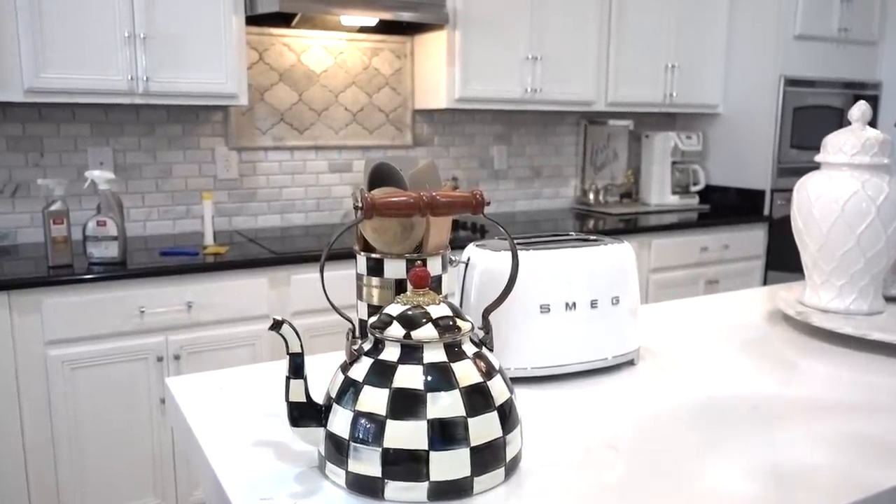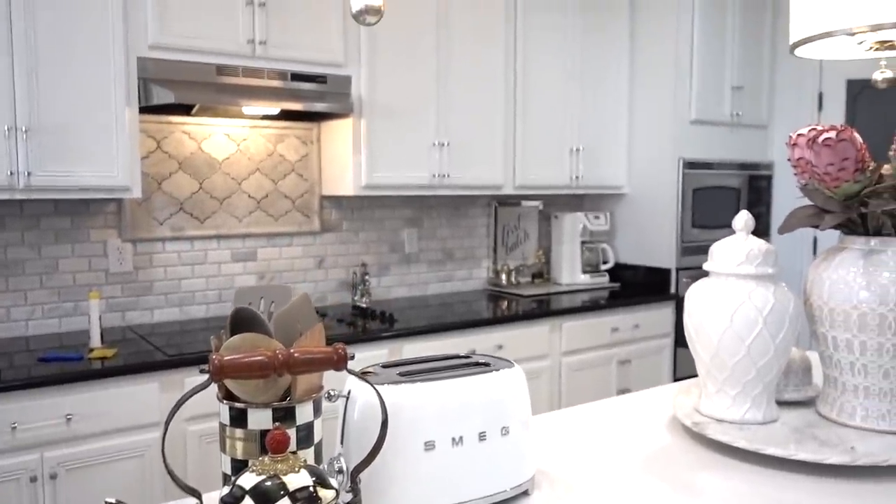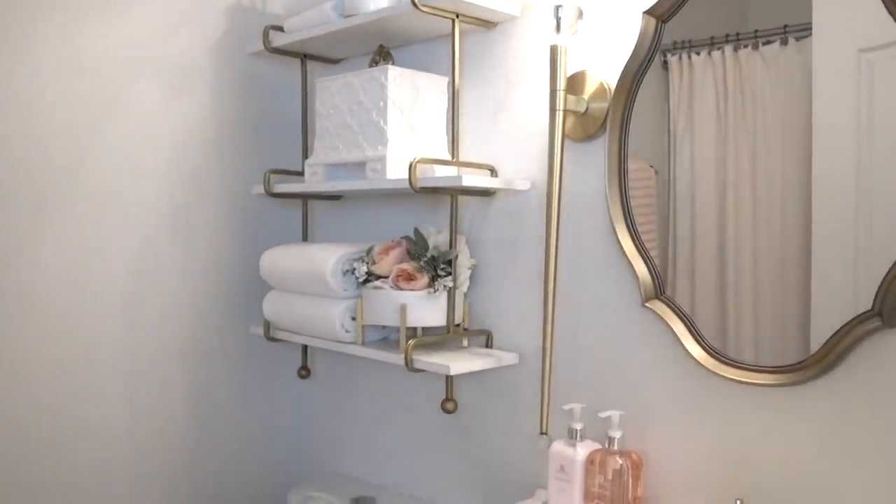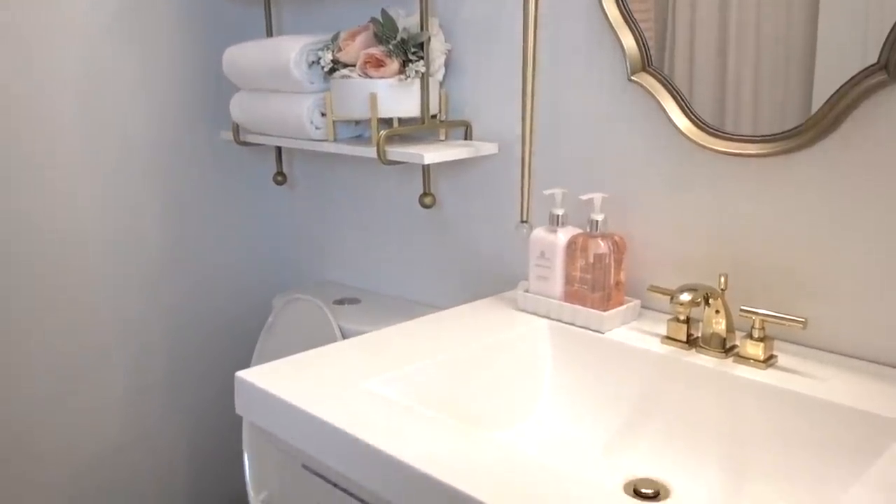I gave my tea kettle and utensil holder a good wash down and I ran vinegar through my coffee pot. And the bathrooms — especially the guest bath. You never know who's going to need it or use it.